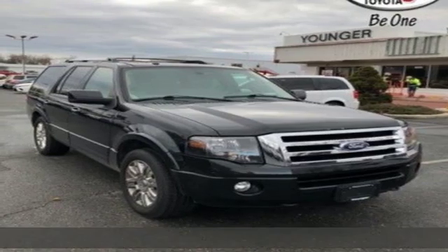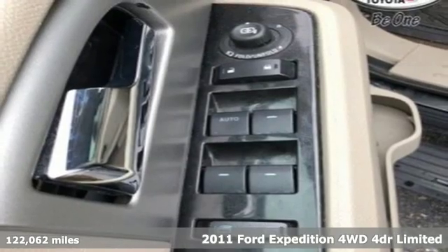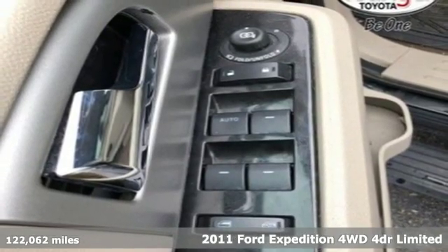It's a 2011 Ford Expedition. Ford is America's best-selling vehicle brand. It's equipped for all your driving needs and wants.